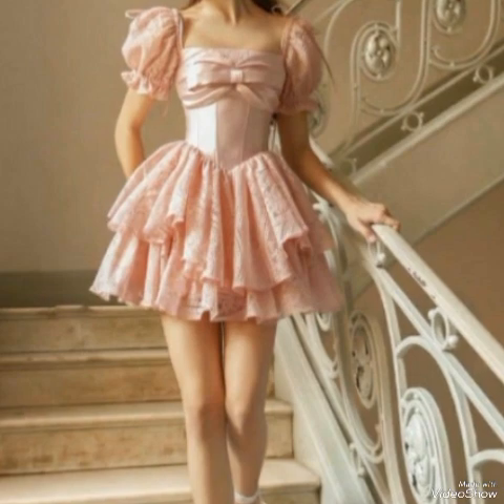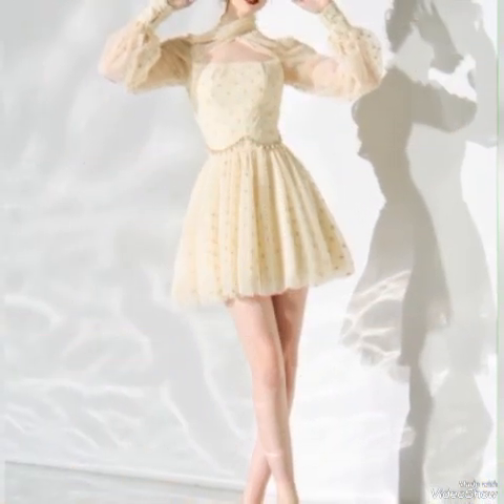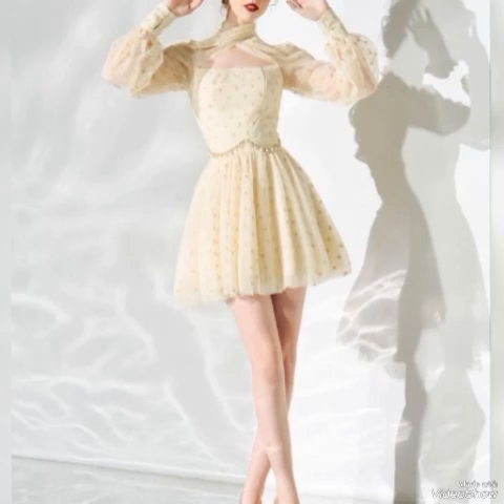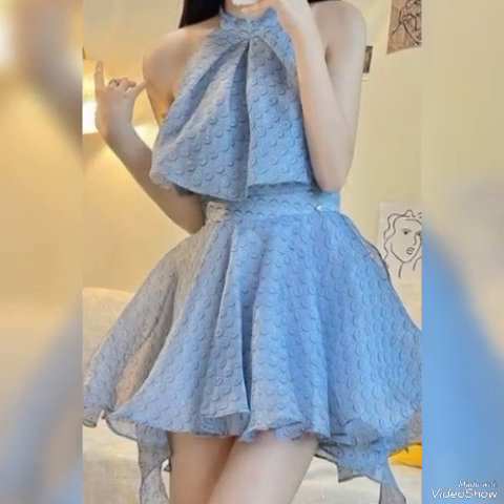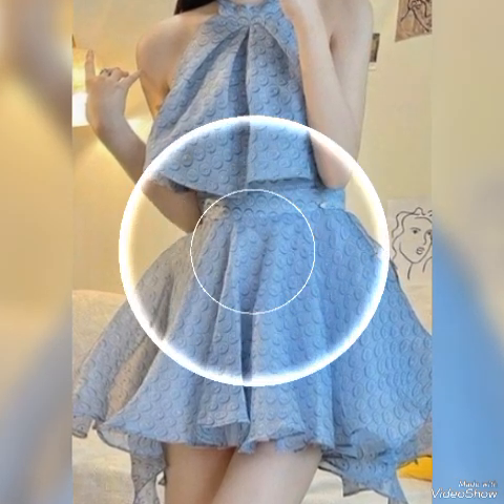Short frocks are perfect for summer days and warm weather as they are breezy and comfortable to wear. They are also great for parties, brunch, or even a day out with friends. With the right styling, short frocks can be a go-to option for various events.